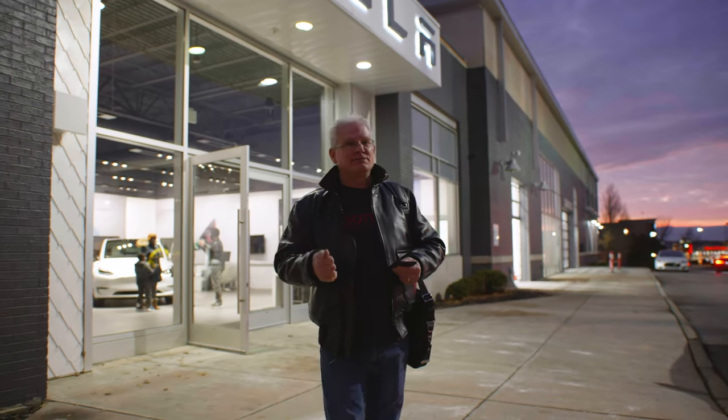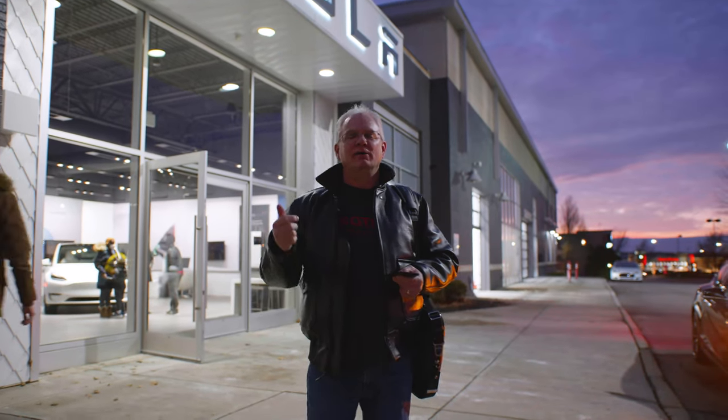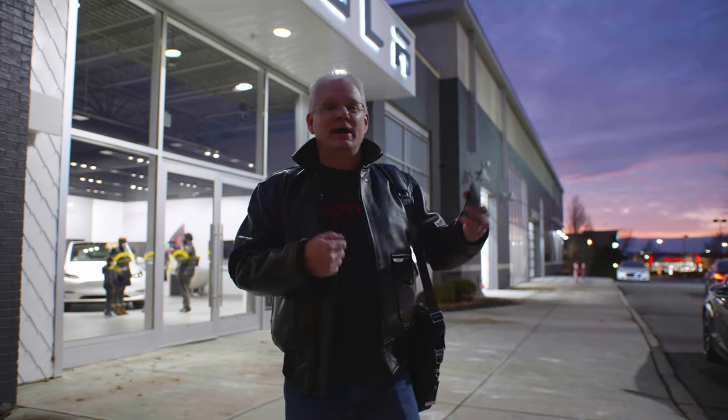We've got a Model S Plaid, red with white interior. I've had it ordered for a little while now. Really excited to pick it up. We work a lot with the Tesla community here in Central Ohio. Made a lot of sense for me to get one. Let's go check it out.